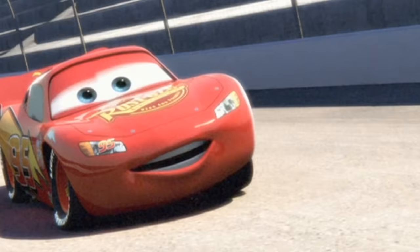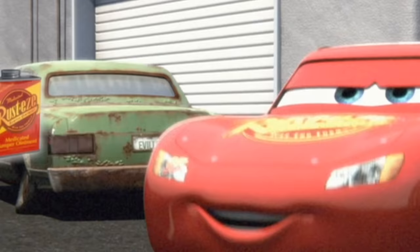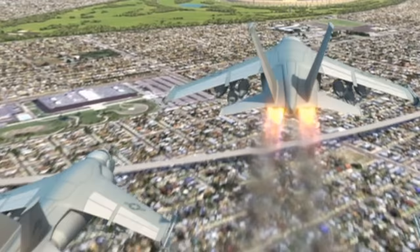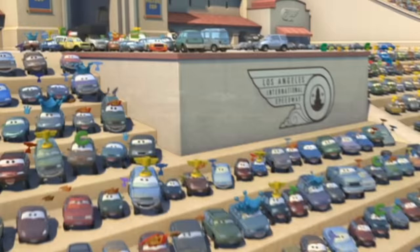Speaking of the last race, Pixar once again likes to show us where they live. The car in the Rusty's commercial is sporting a custom license plate with the abbreviated version of Emeryville, which is where Pixar is located. The final race is held in Emeryville, and when the jets fly over the city you can see the real life Pixar studios in animated view.